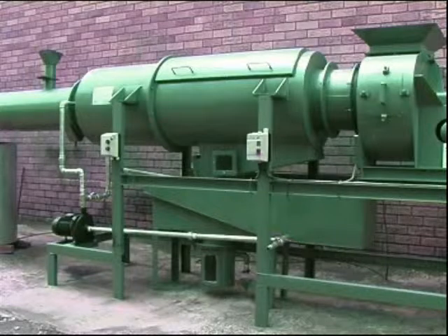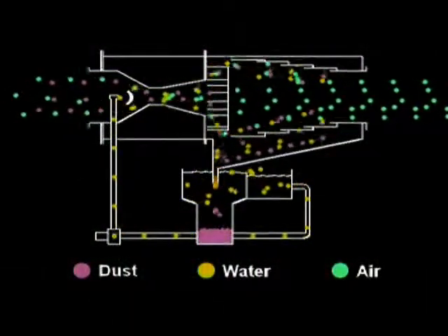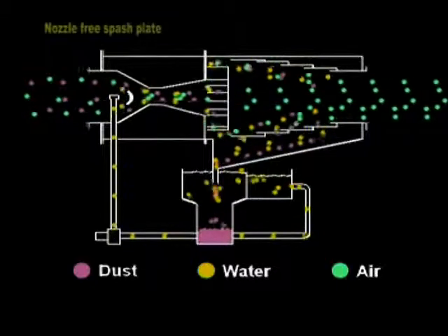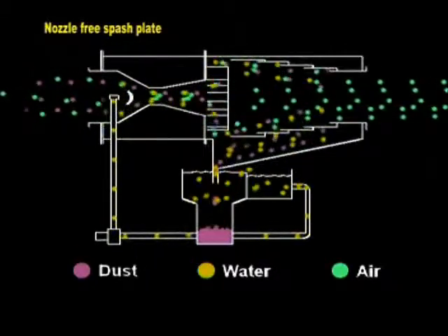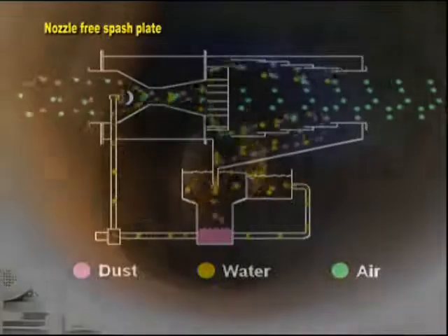Unlike normal scrubbing systems, LiquiCell is designed to work horizontally, making it ideal for underground scrubbing installations. One of the major advantages of LiquiCell is the nozzle-free distribution of the liquor into the dusty airflow by means of the patented splash plate technology. A complete wall of water is formed through which all air, dust and fume needs to pass.